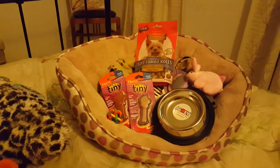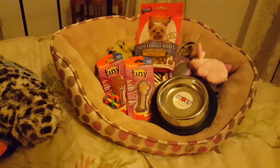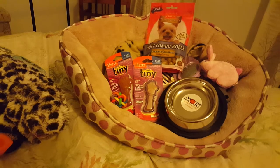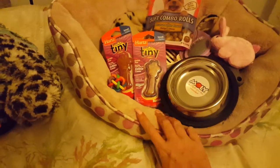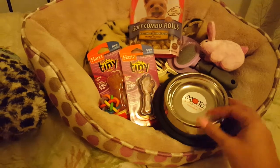I want to do this video today because I'm getting my very first Chihuahua ever and I'm so excited. I already bought some stuff and I just like to share it with more experienced Chihuahua owners to see what, if anything, I'm missing from the collection.